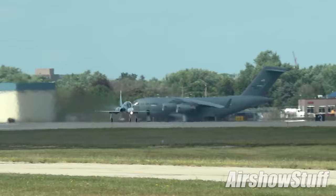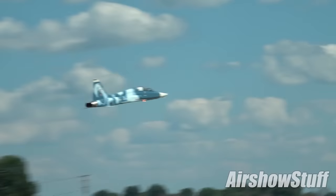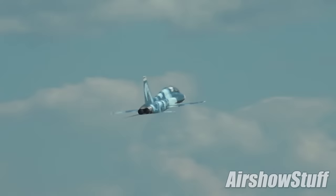Another T-38A now, this time from the 1st Fighter Wing at Langley AFB, Virginia. Langley's Talons are used for red air duties. While most of Langley's T-38s are painted black to make them easier to spot, this one wears a blue aggressor paint scheme.